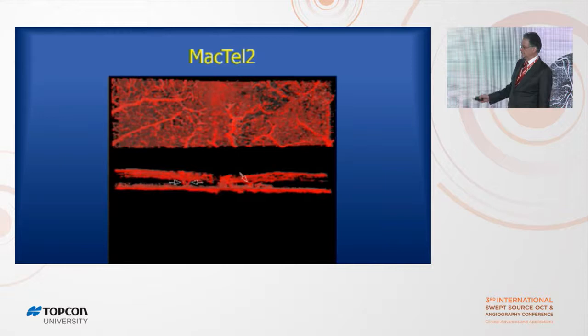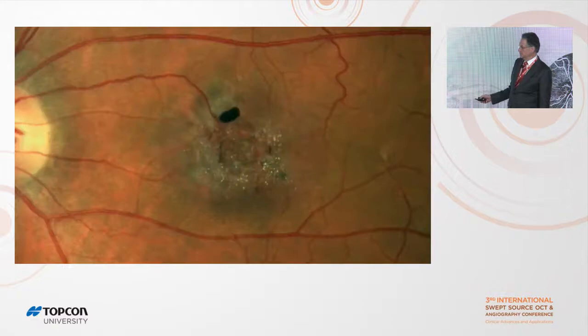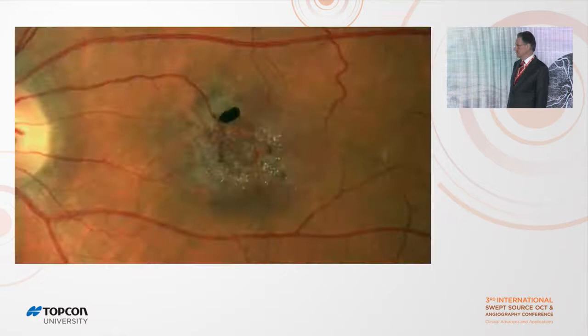With volume rendering — after removing projection artifacts — you can see blood vessels going down from the retina into the choriocapillaris. You can rotate that image. Here's a patient with a right-angle vein: on fluorescein you can see this segment fills at a slightly different tempo, with laminar flow coming up, and there's a branch point. On volume-rendered OCT angiography, you can see this blood vessel come down and meet up with the choriocapillaris.